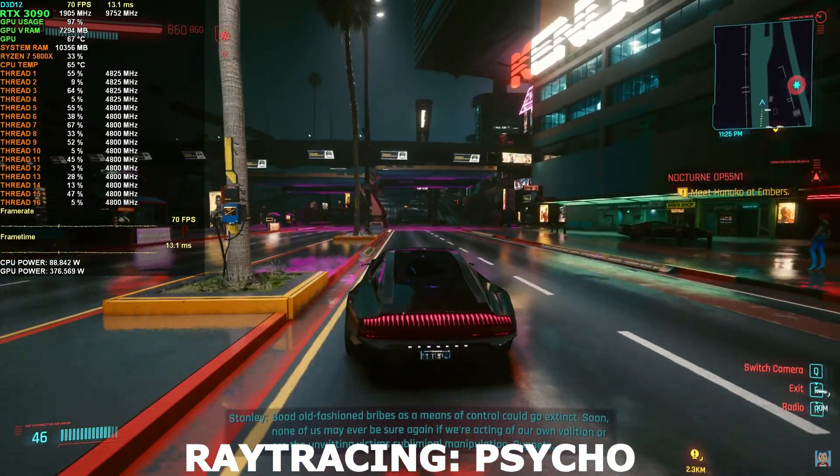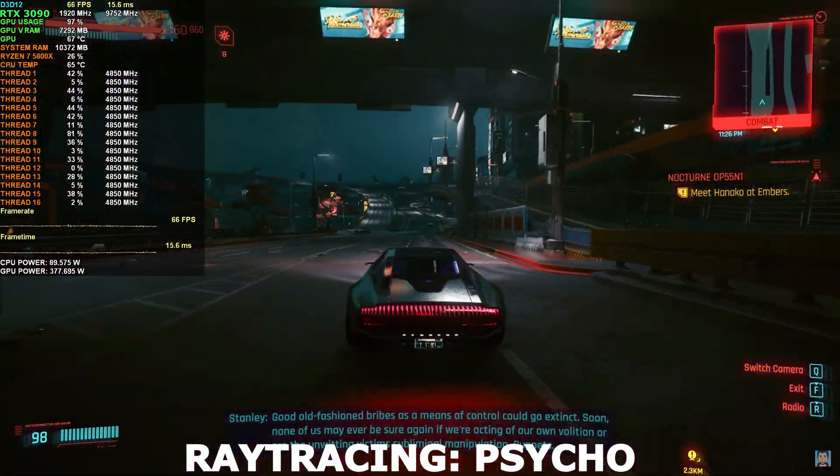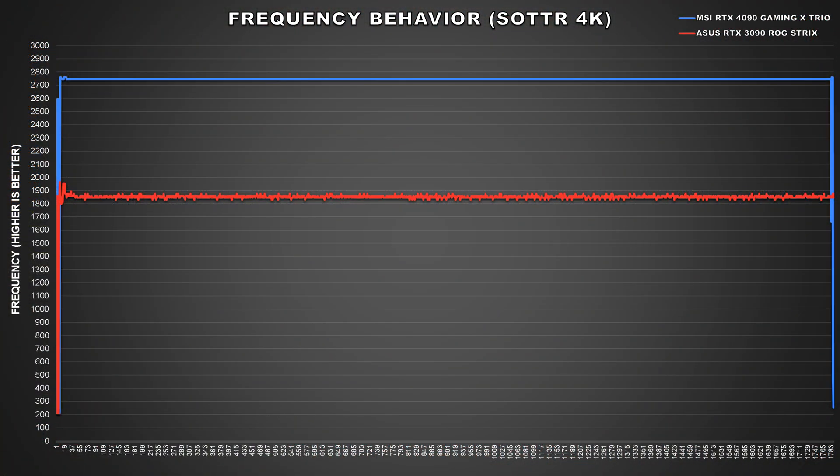When it comes to Ada Lovelace and the RTX 40 series, the GPUs clock much higher than those previous generations. This was something we looked at in my RTX 4090 review — my Asus ROG Strix RTX 3090 hovered around 1850MHz when playing Shadow of the Tomb Raider out of the box, whereas my MSI RTX 4090 Gaming X Trio averaged a smooth 2745MHz out of the box.